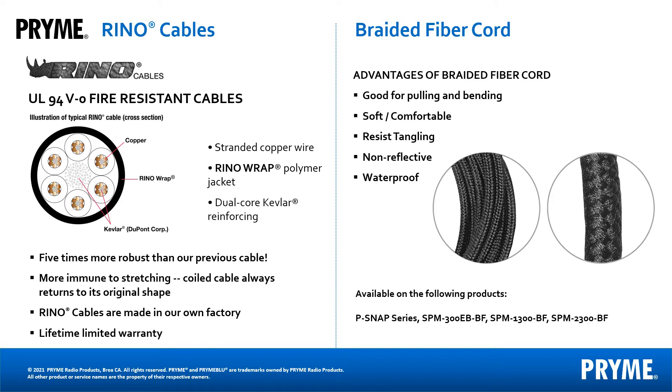We also offer braided fiber cable, which is tangle resistant and good for pulling and bending. Customers have their personal preferences and we do not charge extra for the braided fiber option.